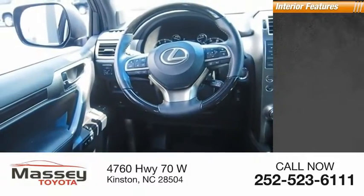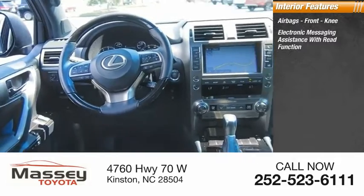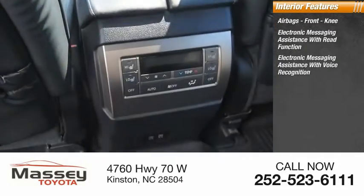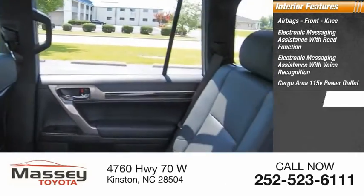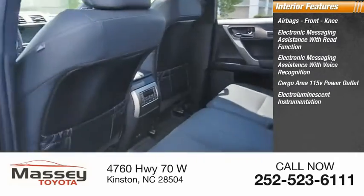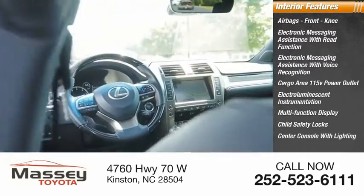Inside you'll find airbags, front knee airbags, electronic messaging assistance with read function, electronic messaging assistance with voice recognition, cargo area 115-volt power outlet, electro-illuminescent instrumentation, multi-function display, child safety locks, and center console with lighting.